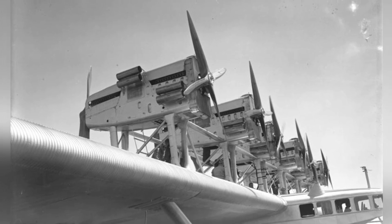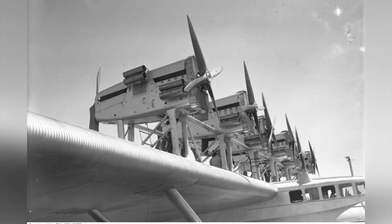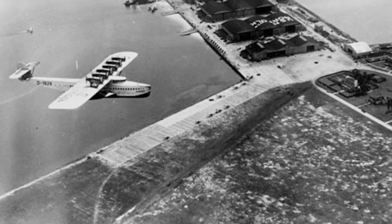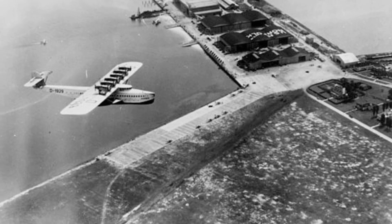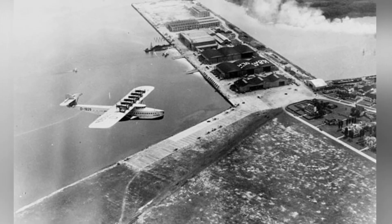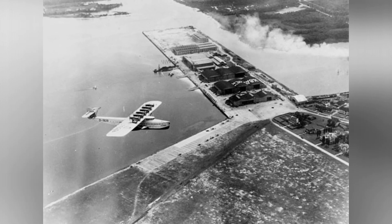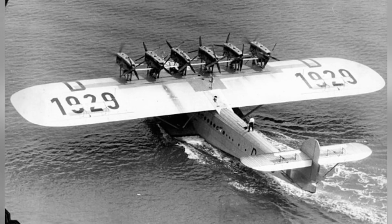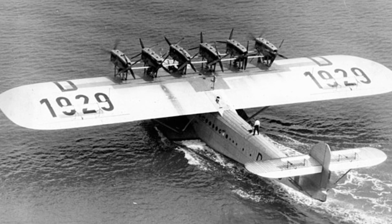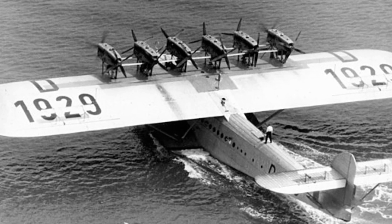It was powered by 12 500-horsepower Siemens Jupiter nine-cylinder radial engines, controlled by a complex system where the pilot relayed commands to the flight engineer. The interior of the Do-X was designed with luxury in mind, featuring three separate decks. The upper deck housed the cockpit, navigation office, engine control compartment, and radio room. The main deck provided seating, writing rooms, bathrooms, a kitchen, bar, and a 60-foot-long dining area. The lower deck contained watertight compartments and fuel tanks.